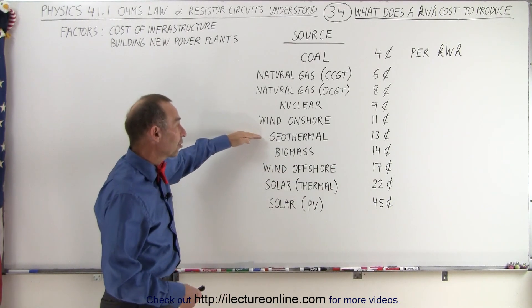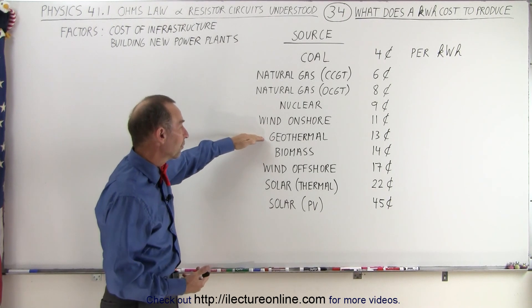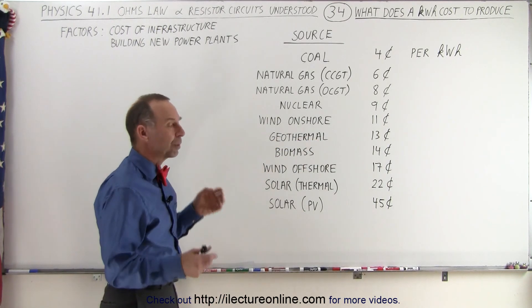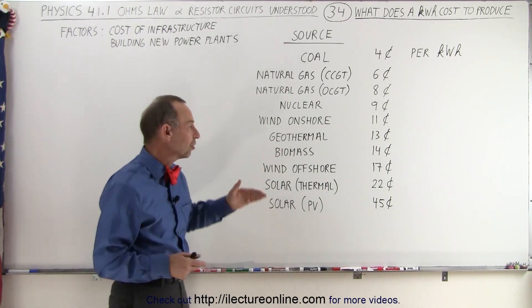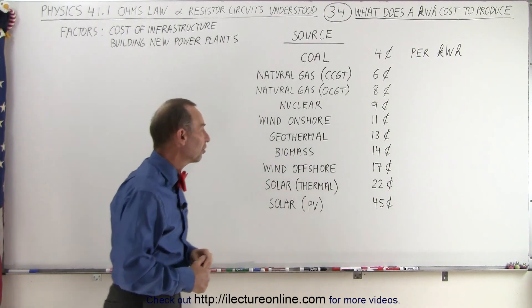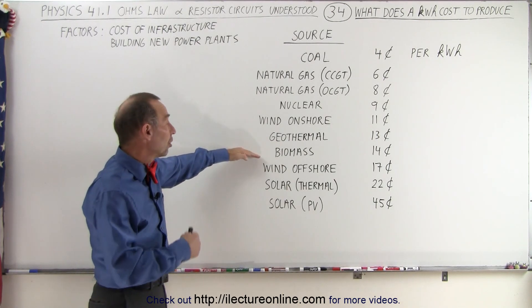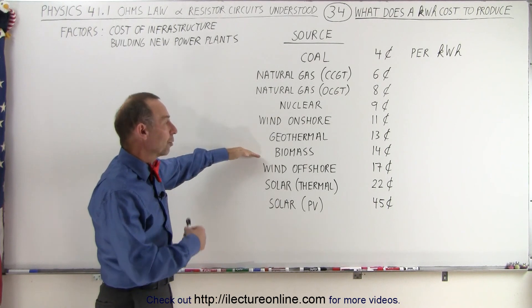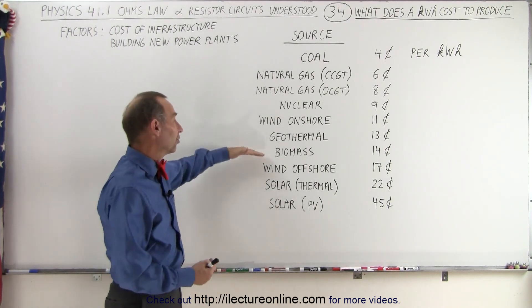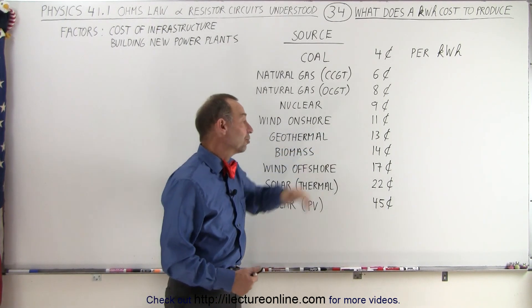Geothermal is actually a cheap source of energy, but it's very difficult to maintain because of corrosion difficulties, so that runs quite expensive at 13 cents per kilowatt hour. Biomass, because they tend to be very small operations, also tends not to be as efficient; it runs about 14 cents per kilowatt hour. The thing about biomass is that you usually use trash, chicken droppings, waste wood, or something that would otherwise just be thrown away, so it's not a bad idea to use it to generate electricity. However, it's not as cheap as you might think.